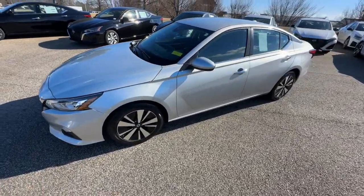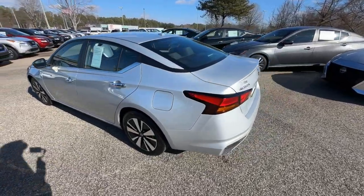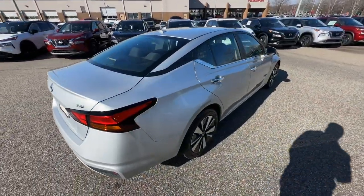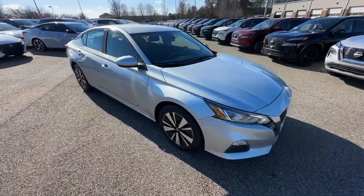Looking for your dream car? It could be the 2021 Nissan Altima. With less than 70,000 miles on the odometer, this vehicle stands out from the rest. This well-equipped Altima delivers big on style and substance.